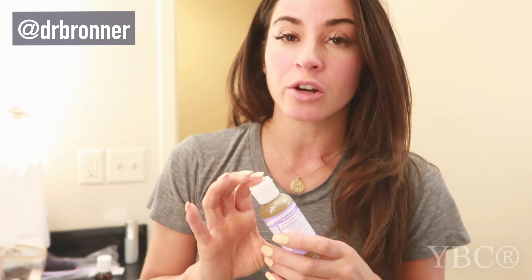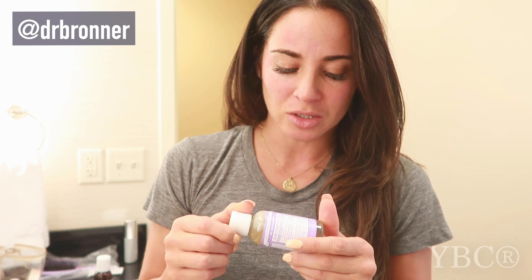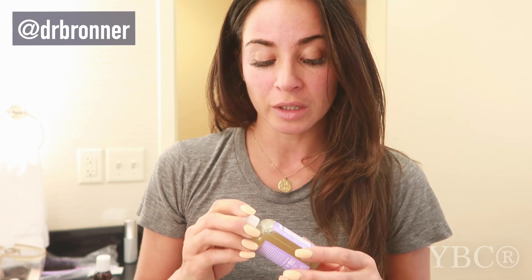I'm going to hand wash a sports bra later on and I will use this. You can use it in so many different ways — it's actually called 18-in-1 because there are 18 different uses. I love it. I think it's really high quality and there's nothing bad in it, which is the best part.